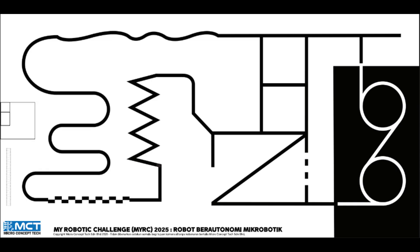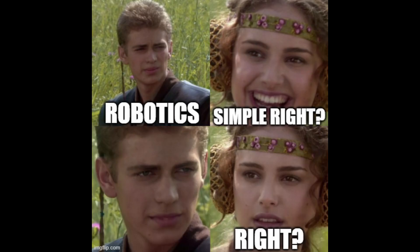The track we're using is for a competition for the Microbotic Autonomous Line-Following Robot. We had a plan: the robot needed to pass through four checkpoints and come back to the start. Sounds simple, right?